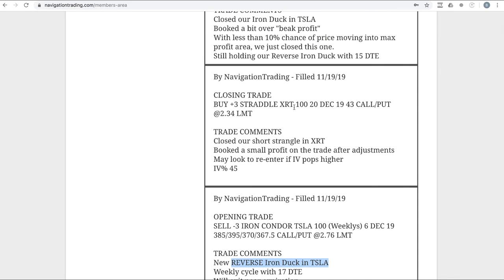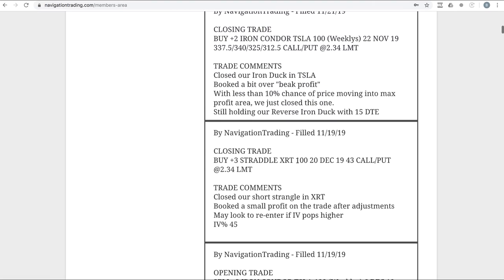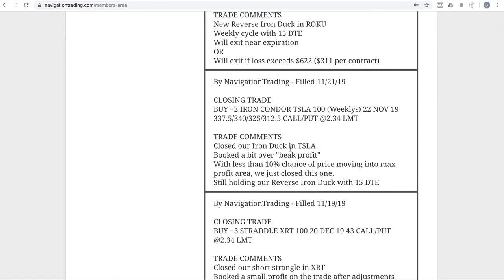Next trade: closing trade in XRT. We had a short strangle, adjusted it into a straddle, then took it off and booked a small profit. We're out of XRT; if implied volatility pops higher we'll potentially look to re-enter. Next trade: closing trade in Tesla — a regular iron duck. We went ahead and closed this out a bit over beak profit. There was less than a 10% chance of price moving back into the max profit area, so we took that beak profit and closed it out.